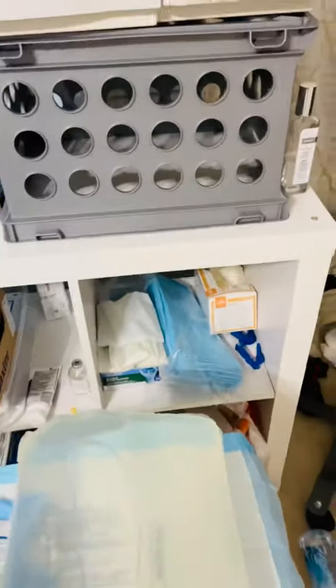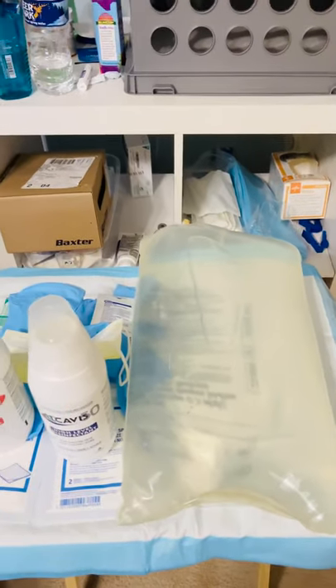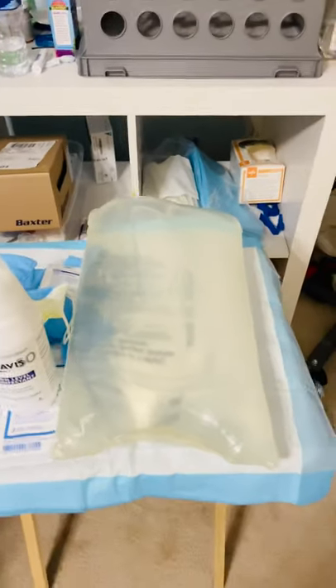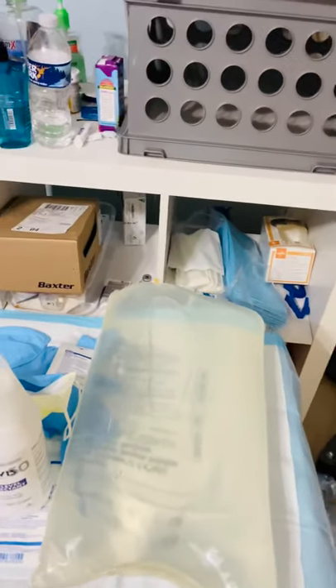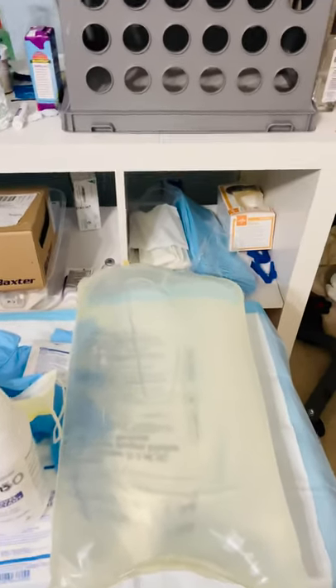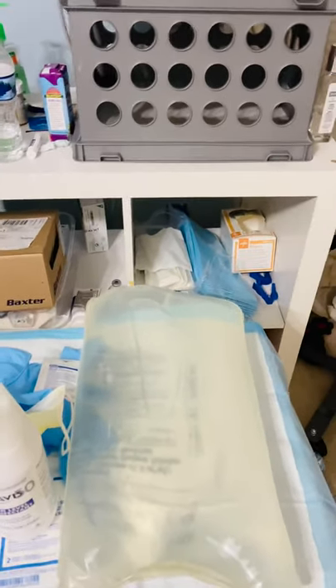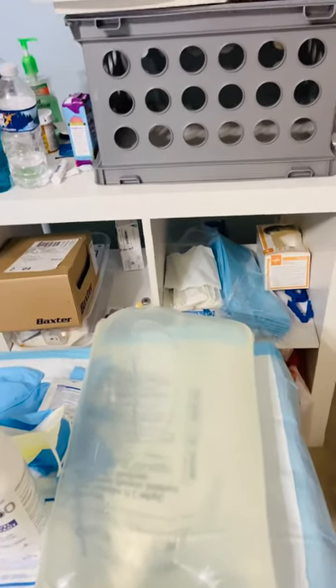So I wanted to give you guys a firsthand look. This is what I do every day, seven days a week for eight hours. Now, each warrior is different — some people don't do seven days, some people don't do eight hours. It all depends on how your body is responding with toxins and things of that nature.